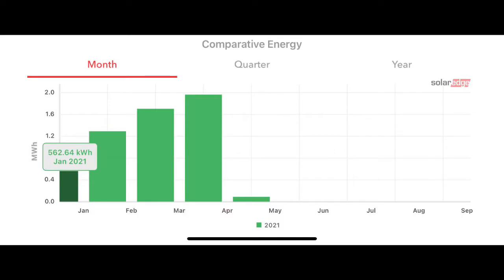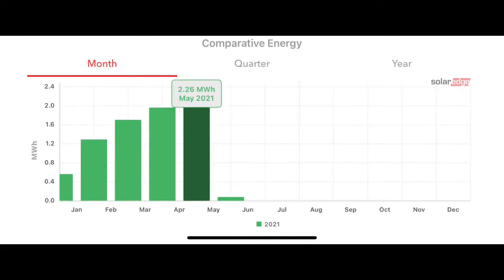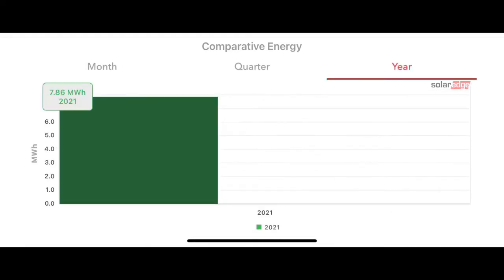Here are the months from when I started this year: January was 562 kilowatt hours, February was 1.3 megawatt hours, March was 1.71 megawatt hours, April was 1.97 megawatt hours — it just keeps going up. June is the longest month. In May we got 2.26 megawatt hours. For the year to date, it's 7.86 megawatt hours. That's a lot of production — way more than Tesla told me I'd be getting.